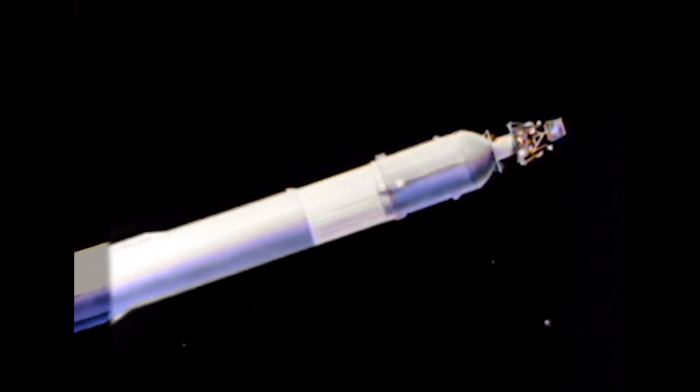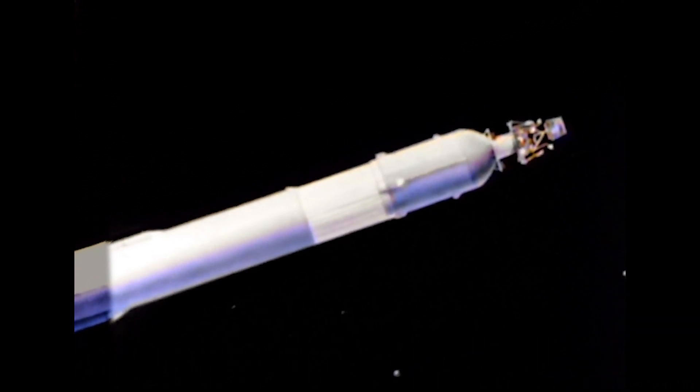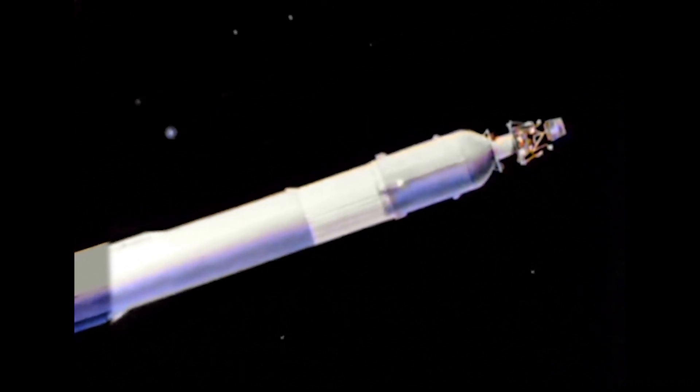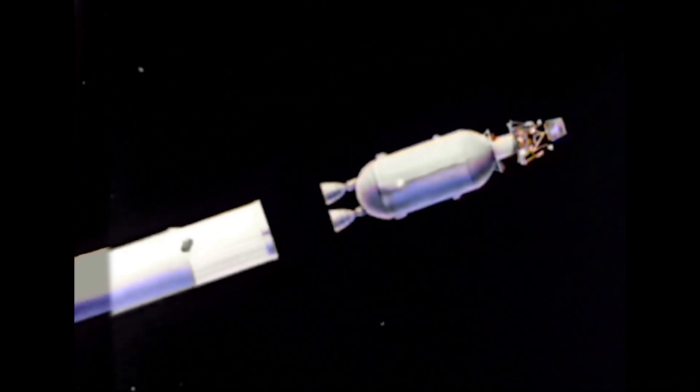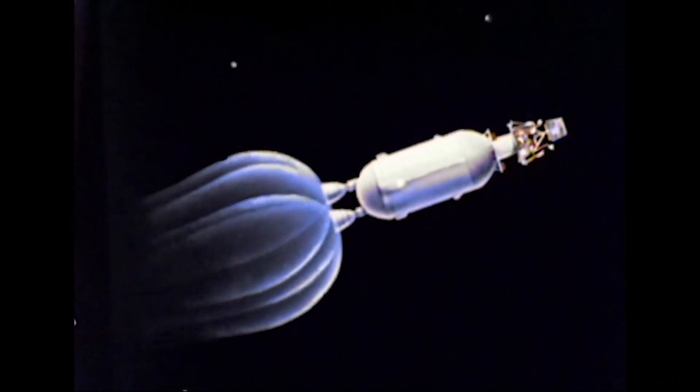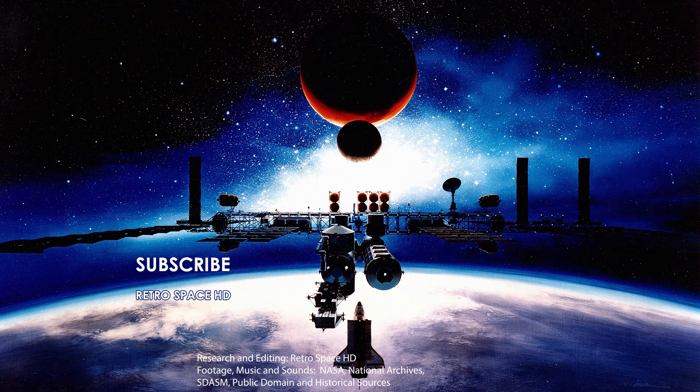This is Surveyor launch control. We have confirmation of separation of the Atlas vehicle. We did not receive a Vico cutoff; however, with the separation we now have confirmation also of Vico — sustainer engine cutoff, vernier engine cutoff. The Atlas has separated and we can confirm the Centaur stage has ignited. Those two 15,000-pound thrust engines have ignited. We are continuing on the flight, all looking well, at 4 minutes and 40 seconds into the flight.